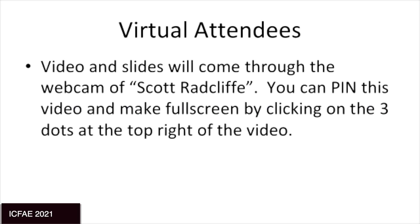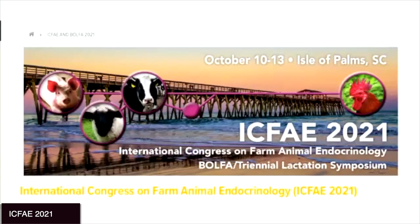Our next talk will be from Dr. Sofia Ortega from the University of Missouri, and she will be talking about improving competence of in vitro derived embryos by supplementation of cytokines into culture mediums. Thank you, and the floor is yours.